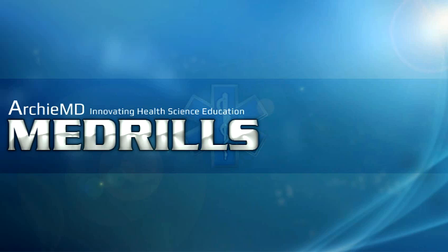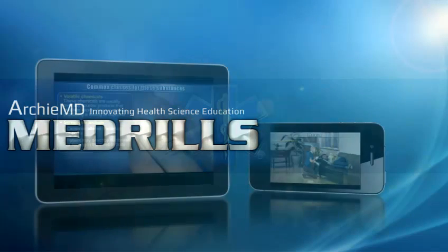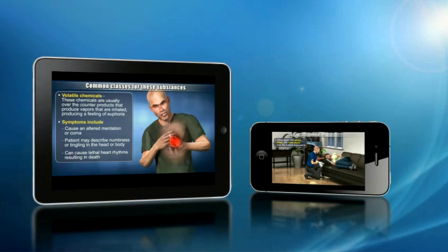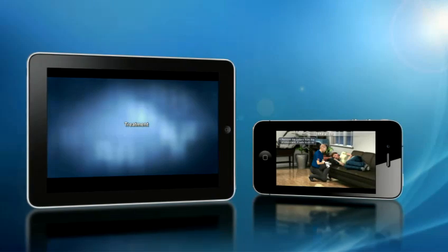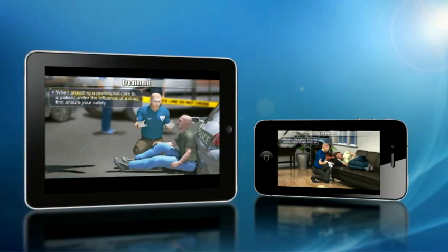Medrills, presented by ArchieMD, is a series of novel mobile-based iOS and Android applications that utilize 3D visualizations and interactives to teach emergency medical concepts and skills.